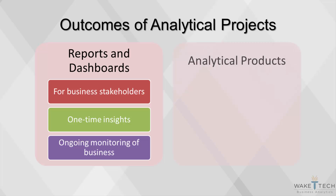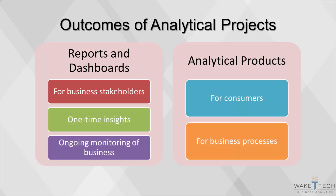The second category is the production of analytical products. In these types of projects, the business's data becomes the input for a complex process that automatically produces an action. This can take the form of features that offer a better experience for consumers — for instance, Amazon has an automated algorithm that determines products you might like to buy. Analytical products can also be built to make internal business processes more efficient, such as how credit card companies test every transaction for the probability of fraud.